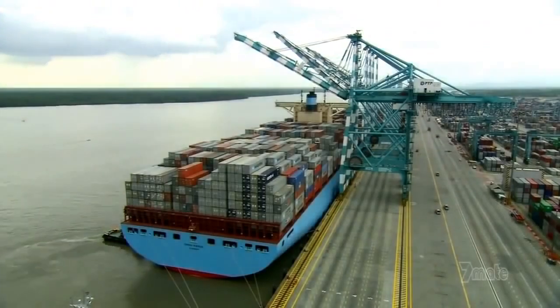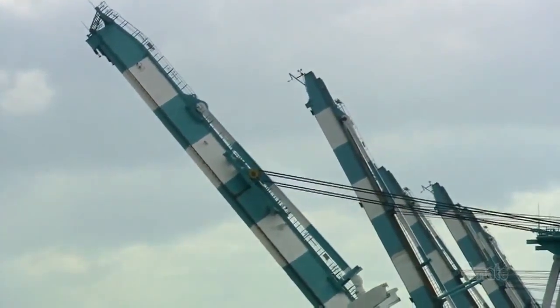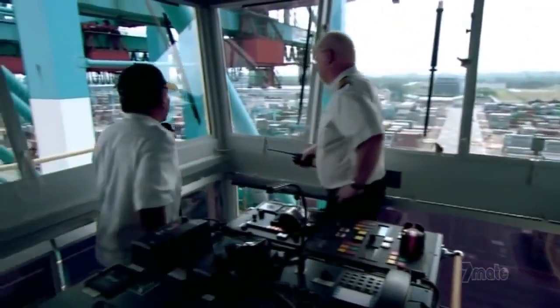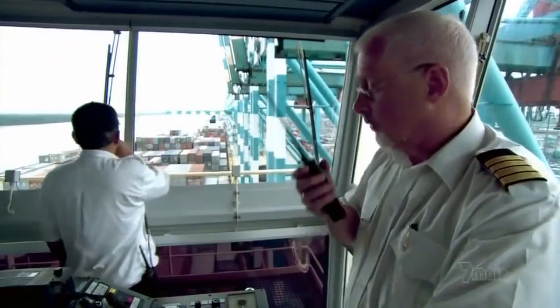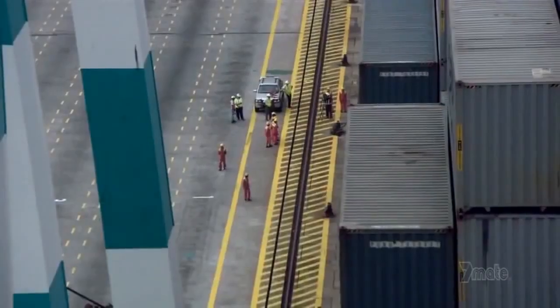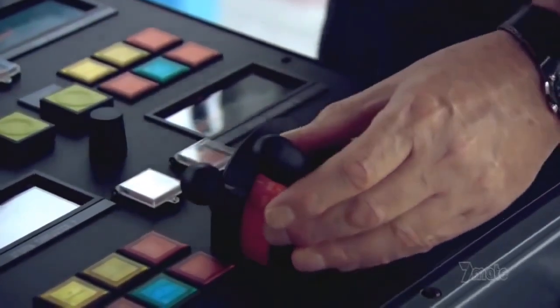Finally, loading is complete, and together the gantry cranes pull away from the ship. Fifteen stories above the dock, Captain Sonicsson has a bird's-eye view of their departure. With him is a local pilot who, by law, must help guide Emma safely out of port. Emma will need all the help she can get.